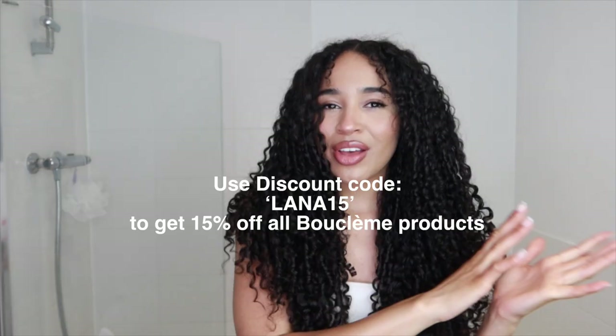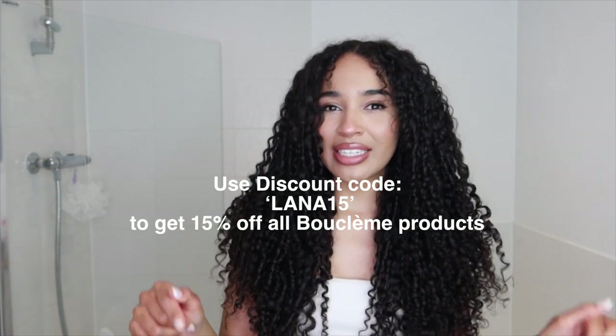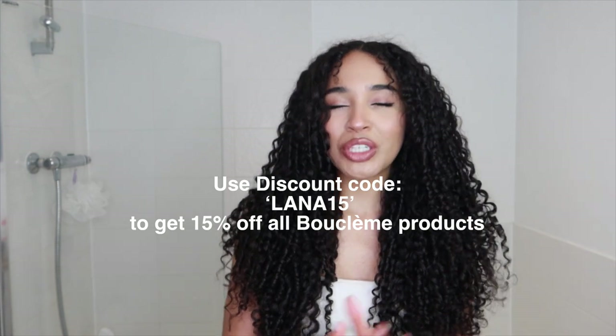I want to say a big thank you to BooClem for sponsoring this video. I've linked all of the products that I used down below — make sure you check them out, especially the Super Volumizing Foam because I absolutely love my results with that. I also have a discount code for you, which will be on screen right now and I've added it to the description box as well, so make sure you don't miss out on that. I hope you enjoyed this volumizing curly hair routine. If you did, please thumbs up, subscribe and turn on your notifications if you want to see more from me. Give me a comment and let me know what you want to see next. Have an amazing rest of your day guys and I'll see you in the next video. Bye.